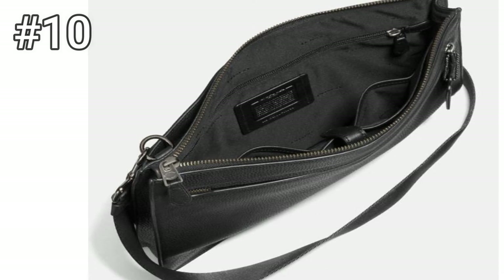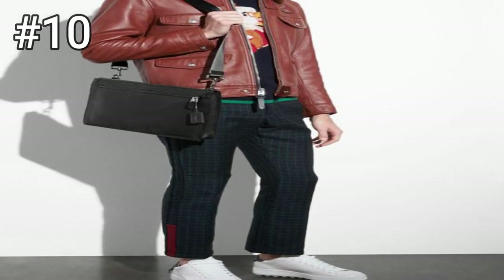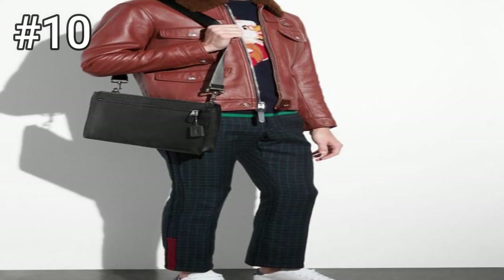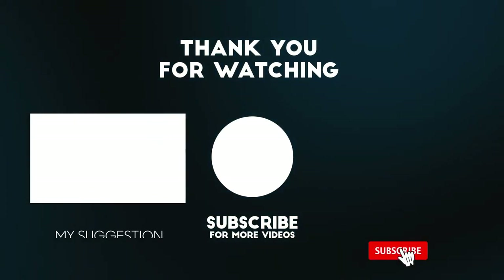So these are the best leather messenger bags for men which you can buy this year. If you know any other leather messenger bags for men that we missed in the video, you can tell us the name in the comments. Thanks for watching — like, comment, and subscribe.